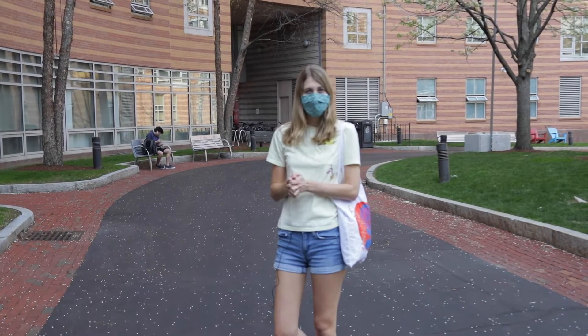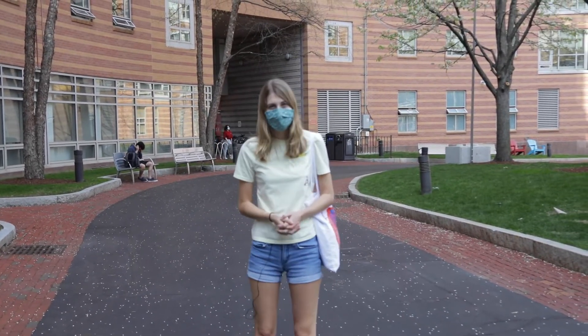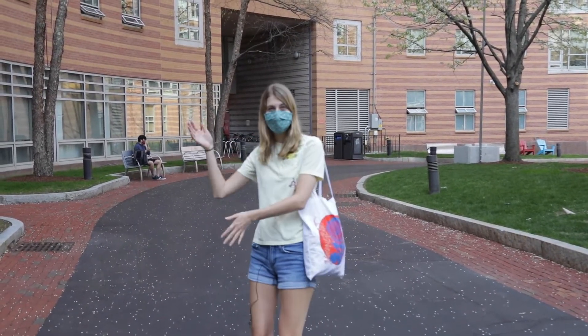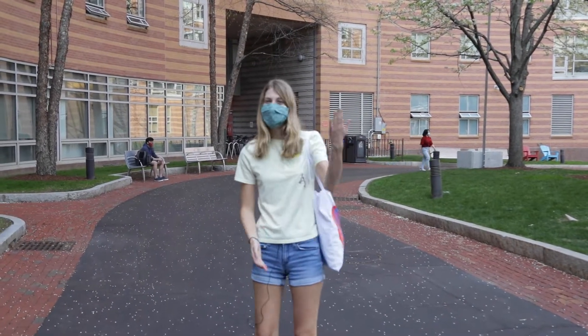Hello and welcome to the newest installment of NUTV Cribs, West Village A edition. I'm Emma Tool and today I'm going to be walking you through West Village A, specifically West Village A North, which is where I live right now. Let's go!